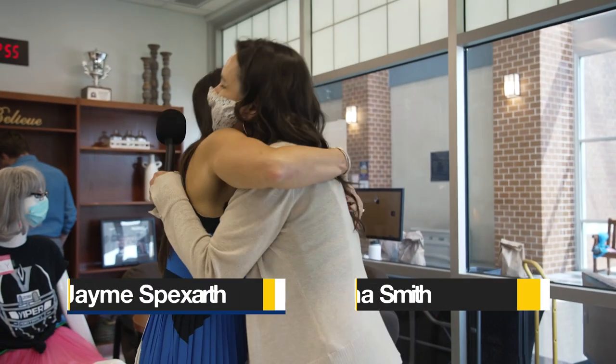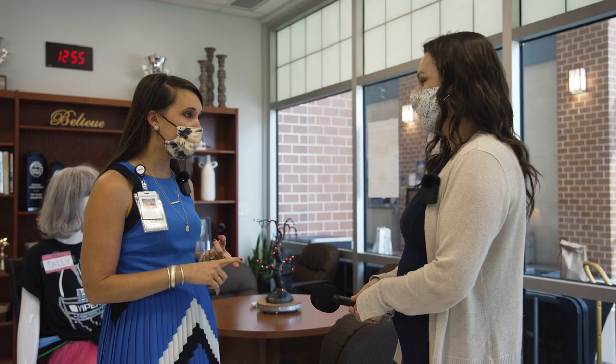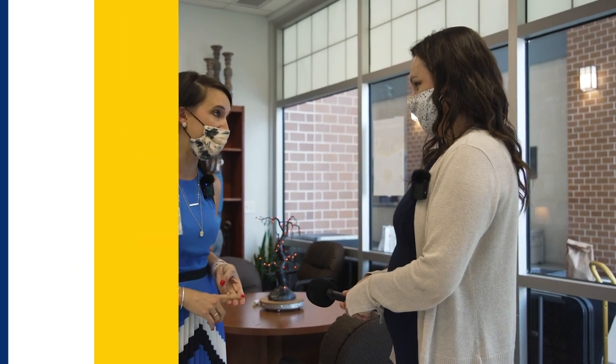Hey Anna! Welcome to Vandegrift! Oh, I'm so excited to be here. We are very excited to have you. We're gonna show you around today. We're gonna look at our incubator program and check out PALS, too. Let's go.